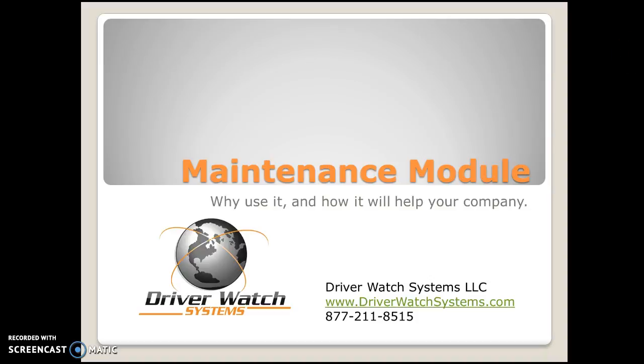Hey everyone, welcome back to DriverWatchSystems YouTube page. Today we're going to be dealing with the maintenance module. We have our August 2016 promo, and we're dealing with our maintenance module — here's a couple of real short videos on why you should be using it.